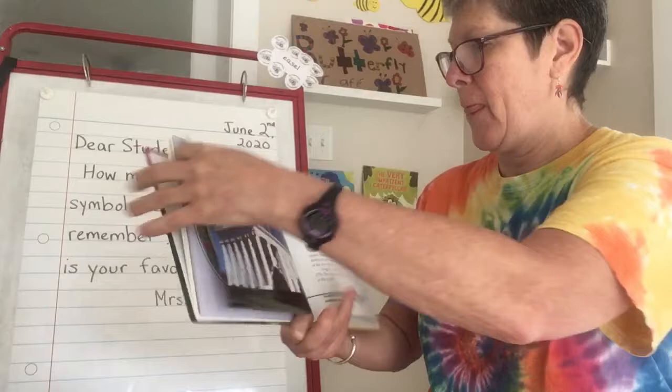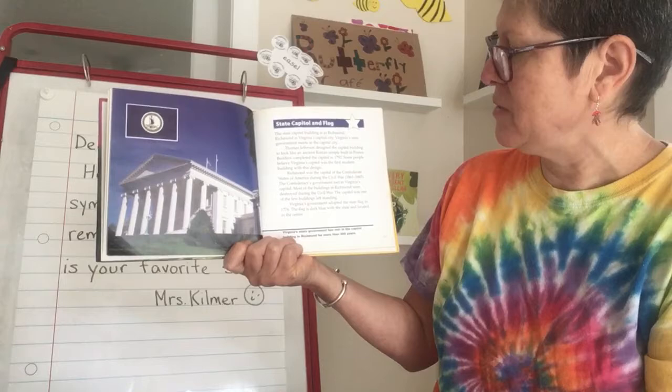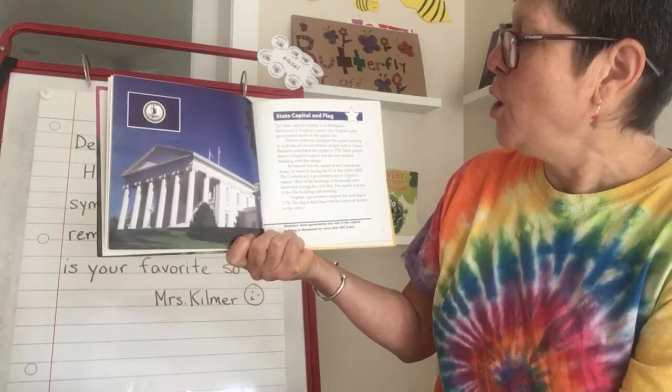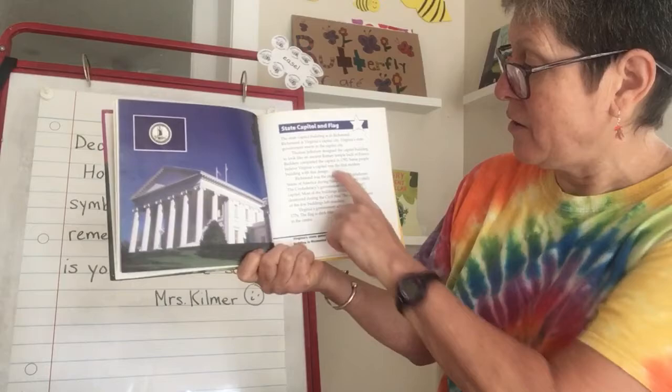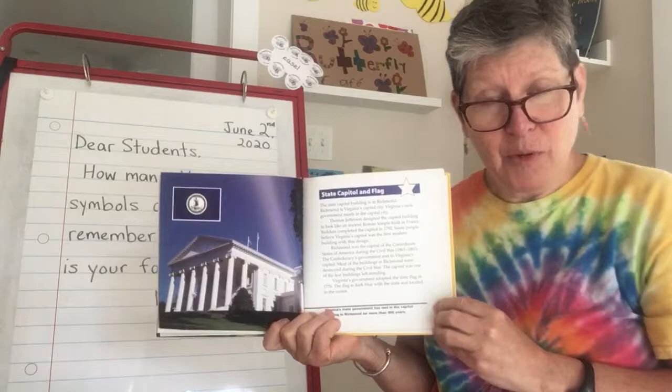State Capitol and Flag. The State Capitol Building is in Richmond. Richmond is Virginia's capital city. Virginia's state government meets in the capital city. Thomas Jefferson designed the Capitol Building to look like an ancient Roman temple that he saw in France when he lived there. Builders completed the Capitol in 1792. Some people believe Virginia's capital was the first modern building with this design. Jefferson designed it to look like a Roman ruin, an ancient Roman temple that he had seen in France. I'll show you some information about that a little bit later.